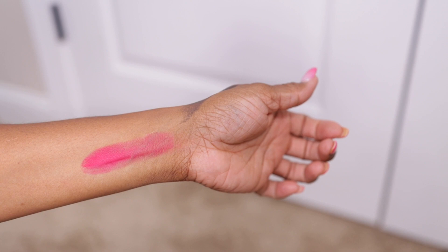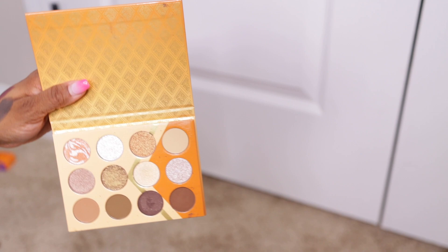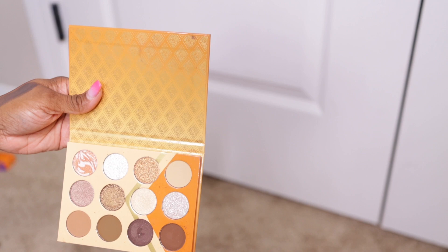Next up is another Juvia's Place palette — the Nubia Earth, which came out sometime this year. I got the lipsticks, lip gloss, and the eyeshadow palette. This is another one I started off using really well and then kind of faded away on. I'm going to give it another go, though I feel like I already have similar shadows in the Juvia's Face Moths palette.